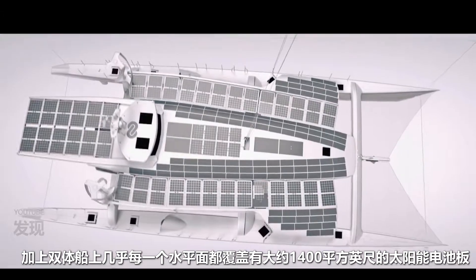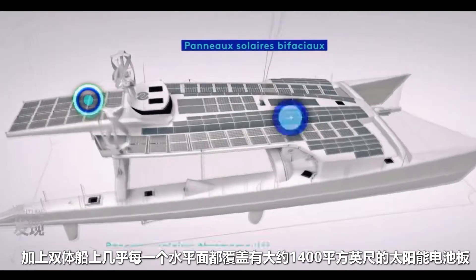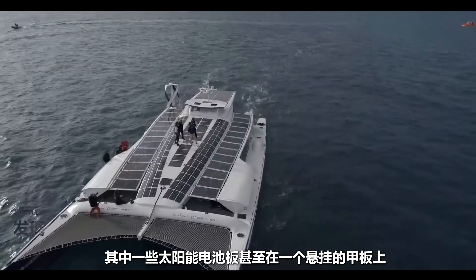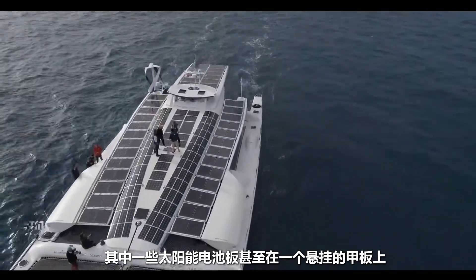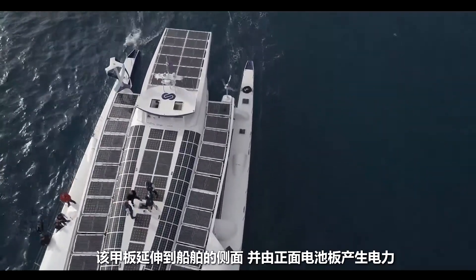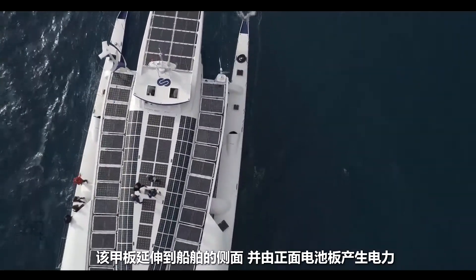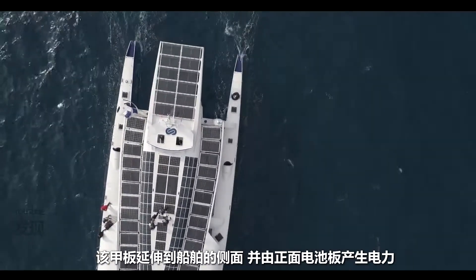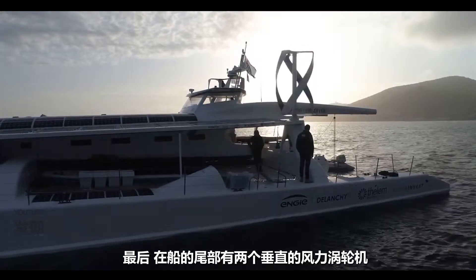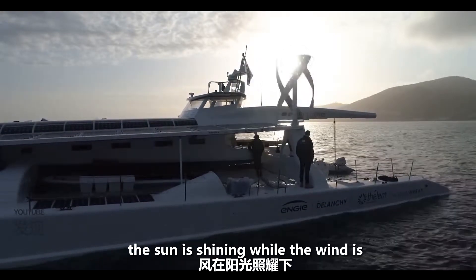Almost every horizontal surface on the catamaran is covered with solar panels, about 1,400 square feet of them. Some of them are even on a suspended deck that extends to the sides of the vessel. There are also bifacial panels, which generate power from direct sunlight as well as light reflected off the water below. And finally, there are two vertical wind turbines at the rear of the boat, which add to the power production.